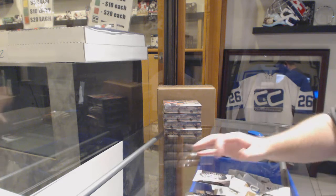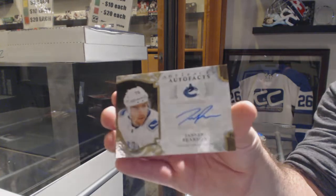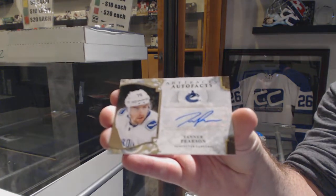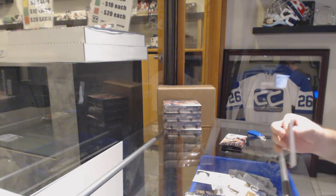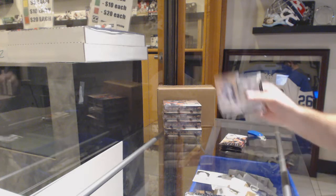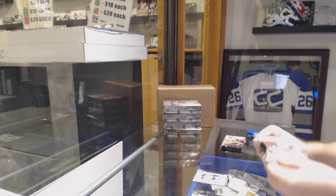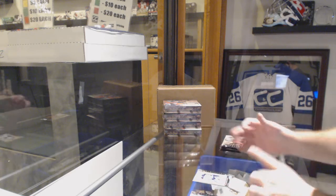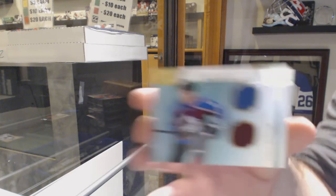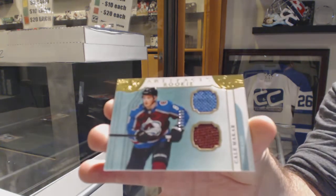We've got an Autofax for the Vancouver Canucks of Tanner Pearson. $6.99 for the Winnipeg Jets, Connor McDavid. For the Colorado Avalanche, Makar, dual rookie jersey. Horizontal.